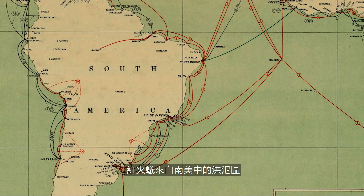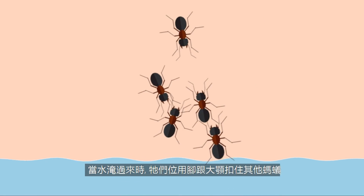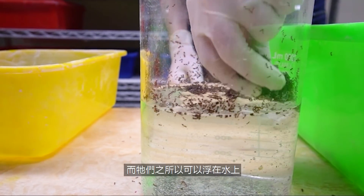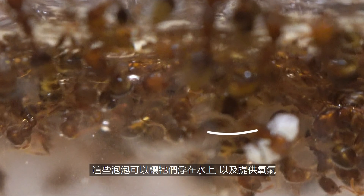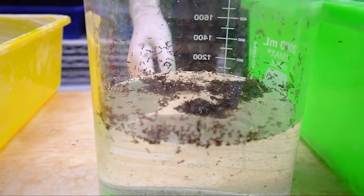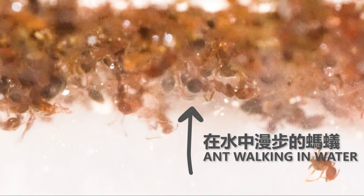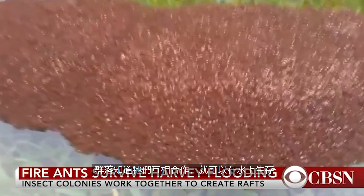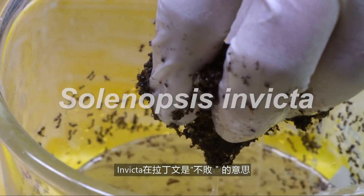Fire ants originated from the flood plains of South America, and they have evolved a really unique behavior to deal with floods. When water comes, they start interlocking their bodies to form a floating device, almost like an emergency lifeboat. They're able to float because when they hold tightly to each other, they trap tiny little water bubbles between them, creating many air pockets that help them float and breathe. They're scientifically named Solenopsis invicta — invicta means undefeated in Latin.